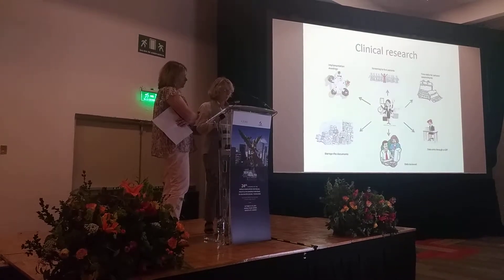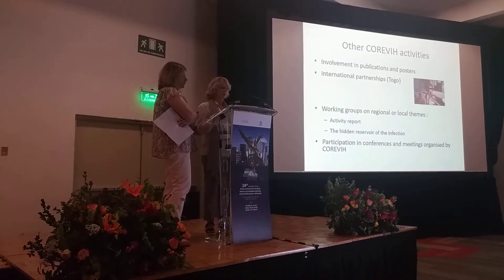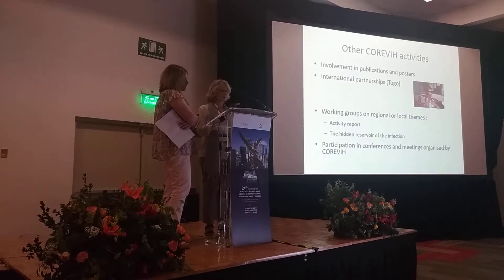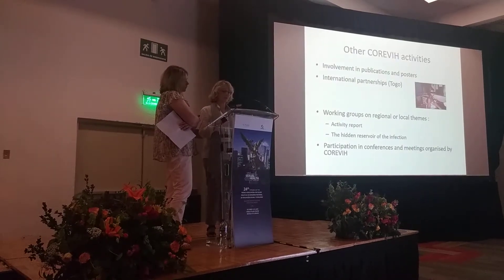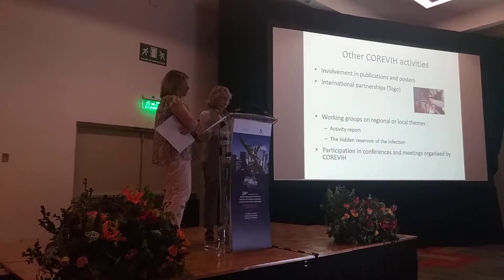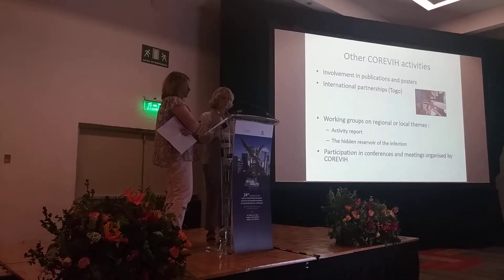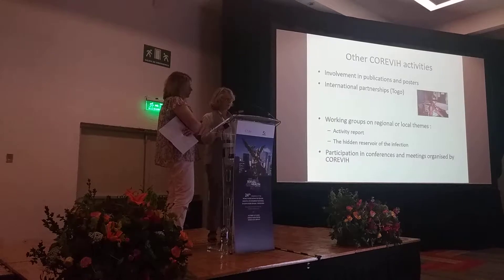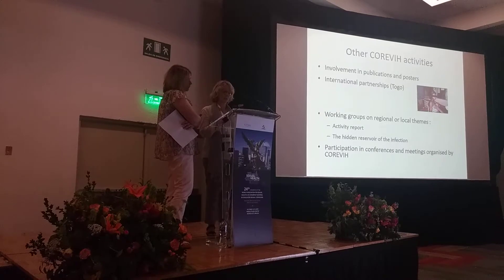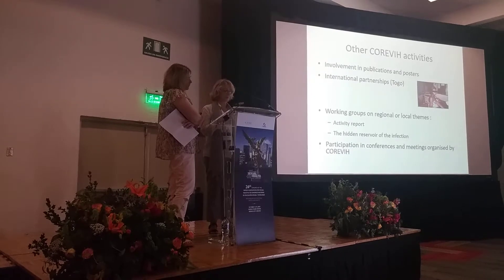Throughout the trials, we ensure that good clinical practice is respected. We also process data from our database for publications and poster presentations. We have contributed to posters on topics such as hospitalization of over 24 hours for HIV patients and tolerance to treatments. We also participate in international partnerships. We have set up trials to determine the prevalence of HIV-HPV co-infection as well as risk reduction of mother-to-child transmission thanks to antiretroviral treatment.